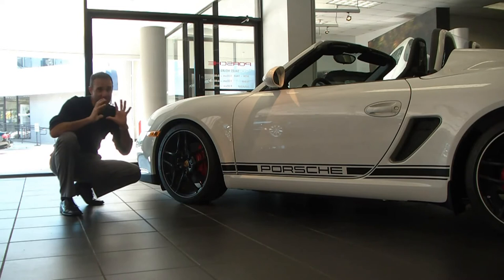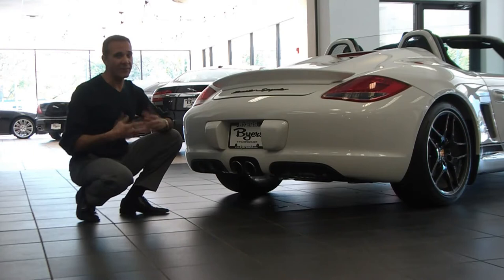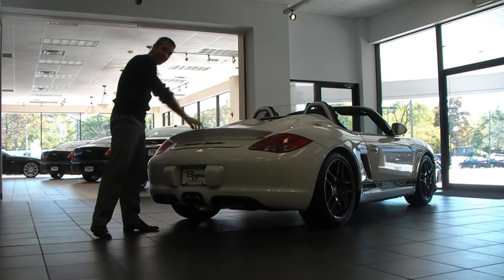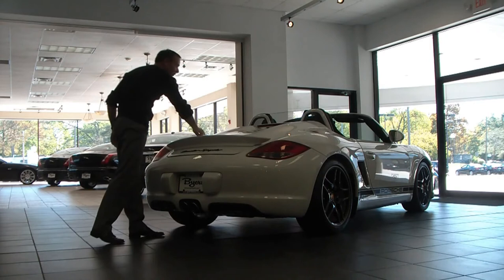In the back, you get sport exhaust, and this is actually one of my favorite options. You can actually control it from inside the car — when you keep it on, this thing makes a great sound. Probably one of the best sounding cars you'll ever hear. Across the deck lid we get the Boxster Spider logo. Right here we get the fixed rear spoiler that we were talking about, all designed to keep the weight down. You also get these two awesome-looking twin fairings across the deck lid, reminiscent of the powerful Carrera GT.